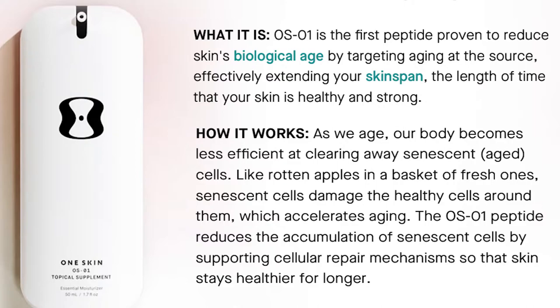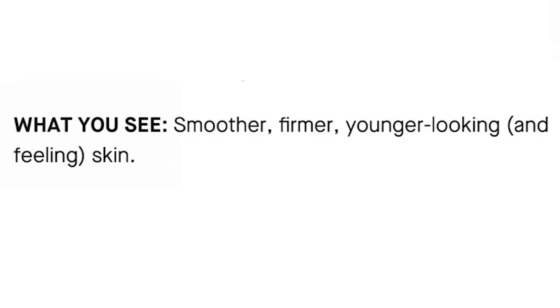OS-01 is the first peptide proven to reduce skin's biological age by targeting aging at the source, effectively extending your skin span. As we age, our body becomes less efficient at clearing away senescent aged cells — like rotten apples in a basket of fresh ones. Senescent cells damage the healthy cells around them, which accelerates aging. The OS-01 peptide reduces the accumulation of senescent cells by supporting cellular repair mechanisms so that the skin stays healthier for longer.